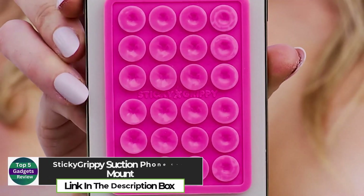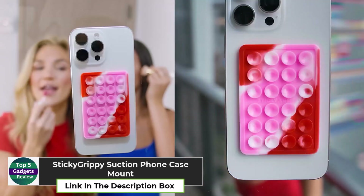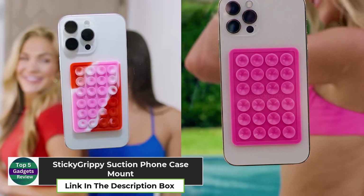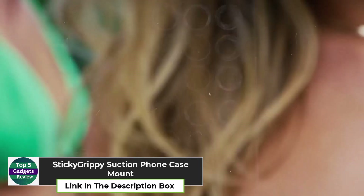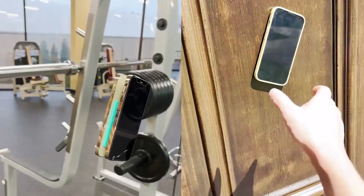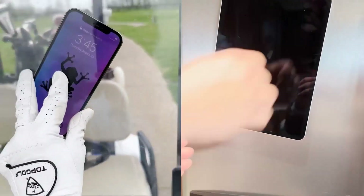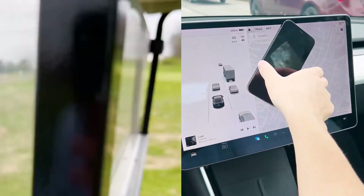Sticky Grippy Suction Phone Case Mount. The Sticky Grippy Suction Phone Case Mount is an innovative phone accessory designed to stick to almost any clean, smooth surface. Featuring 24 octopus-inspired suction cups, this mount securely holds your phone in place, making it perfect for selfies, video calls, or hands-free browsing.